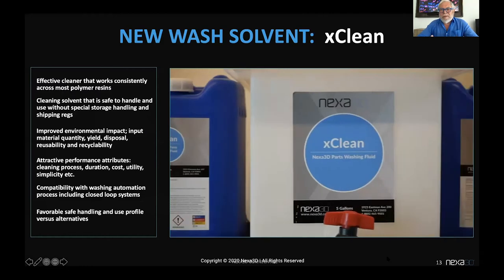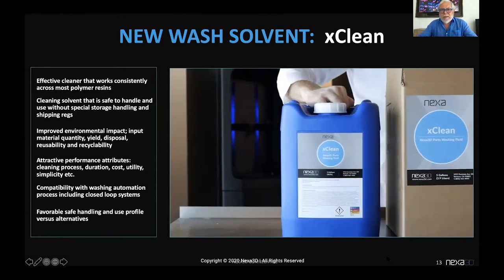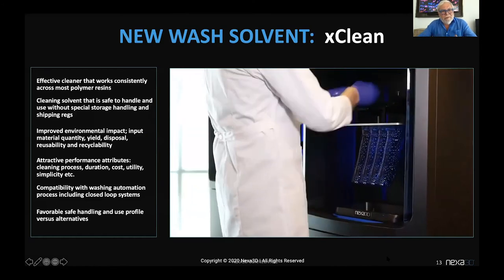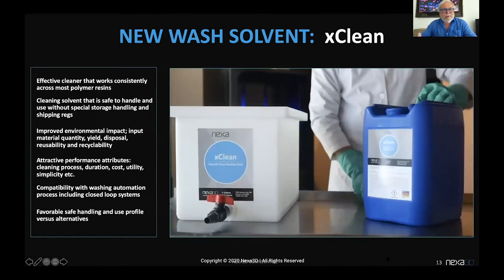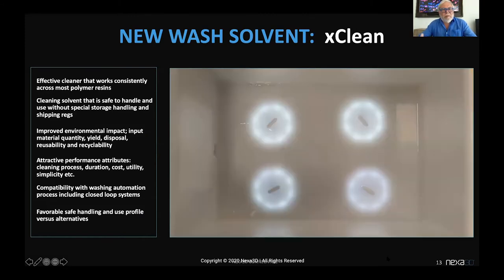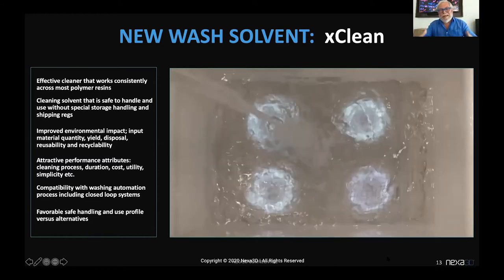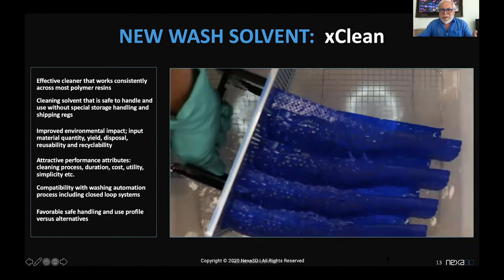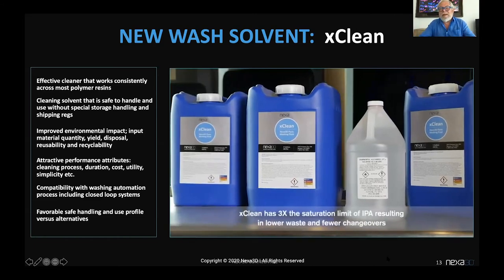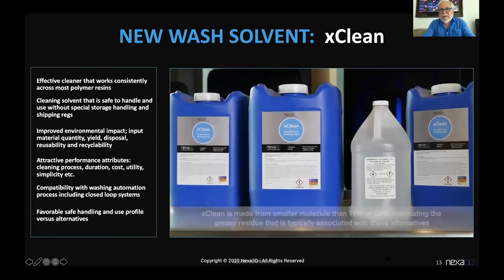With our commitment to sustainability and a circular economy, we introduced a new wash solvent, X-Clean — very effective, fairly safe to handle and store, much easier than IPA in those respects, and much more environmentally friendly in terms of input material, yields, disposal, recyclability, and opportunity for full recovery. We opened it to the entire community, not just Nexa 3D users. Please check it out, especially during this time when IPA is still scarce.